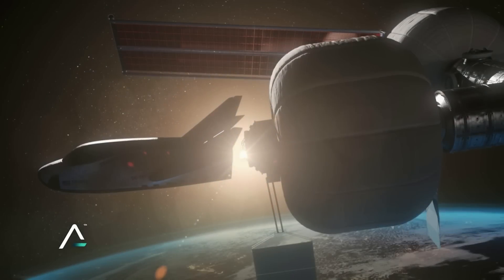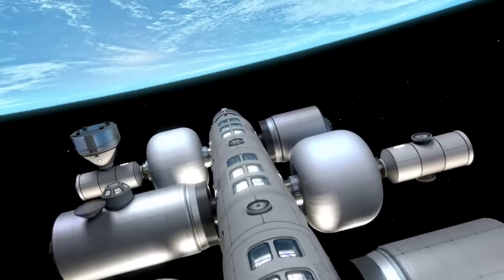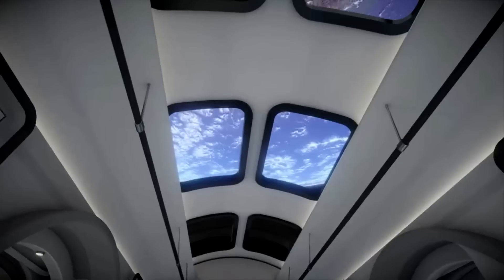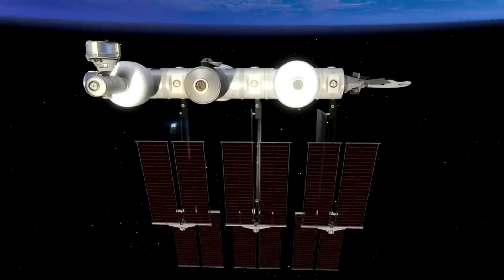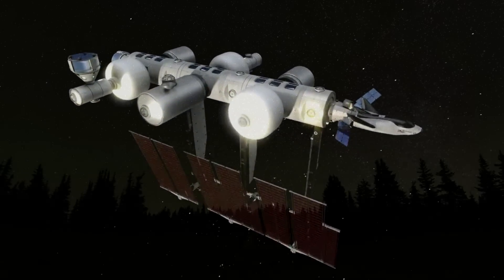Sierra Space is one step closer to having a fully certified and capable inflatable space habitat. Once in orbit, it will feature three separate floors with enough space for a host of different space operations. If successful, we'd expect to see it beyond LEO, at the Moon or even Mars. We will have to wait and see how it progresses and the impact it has on the space industry. Thank you very much for watching.